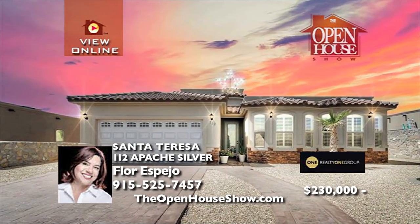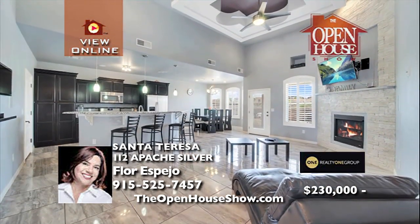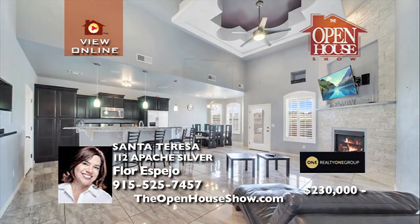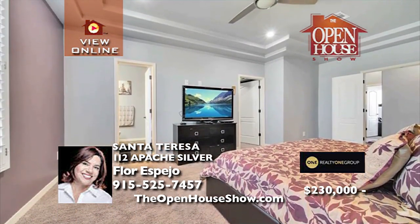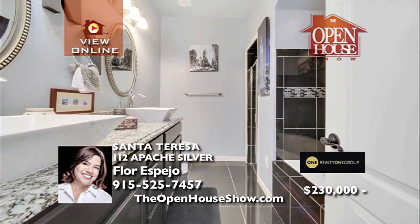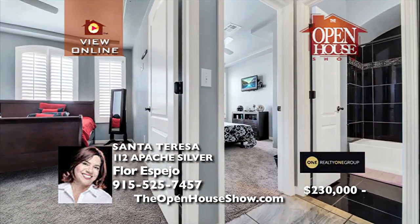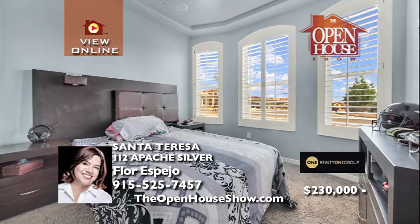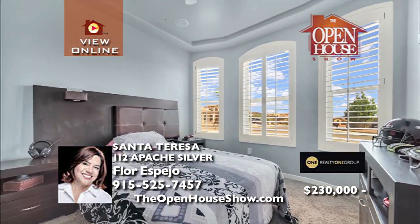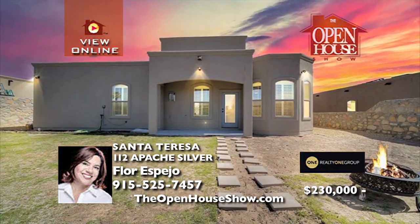Tour this beautiful four-bedroom, two-bath home in desirable Santa Teresa with custom light fixtures, beautiful tiled flooring throughout, and carpet in each bedroom. This home's kitchen offers stainless steel appliances, plenty of cabinet space, gorgeous granite countertops, and a breakfast bar. The spacious master suite has a walk-in closet and a standing shower. With refrigerated AC and window shutters, this home is a must-see.